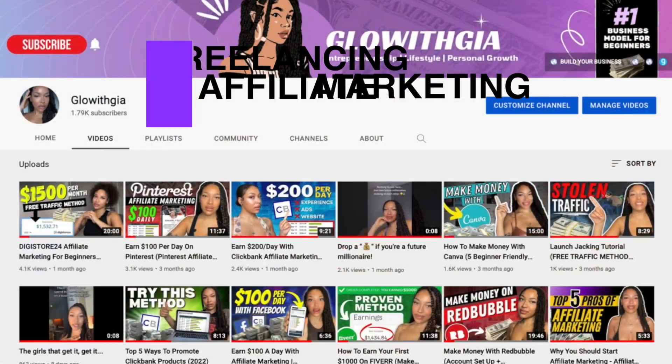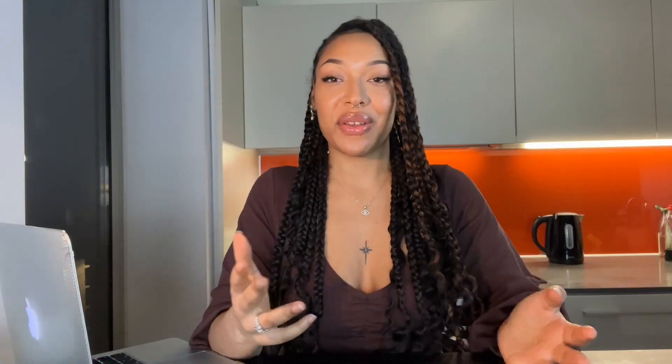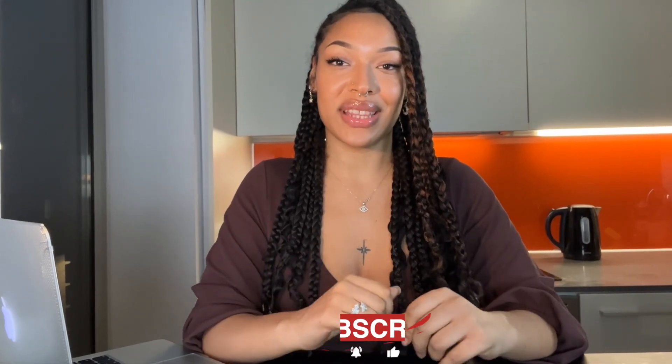Hey everyone and welcome to my channel. My name is Glow with Gia. If you're new here, I make videos on freelancing, affiliate marketing, and earning a passive income online. So if that sounds like something you'd be interested in, don't forget to hit that subscribe button.